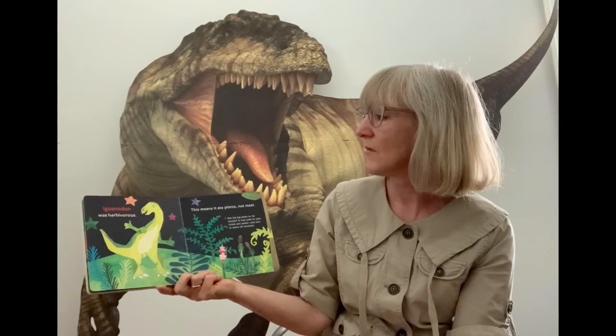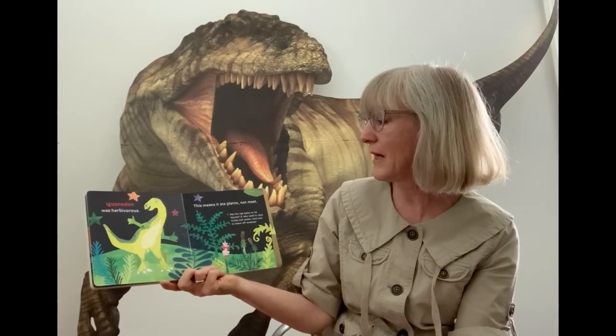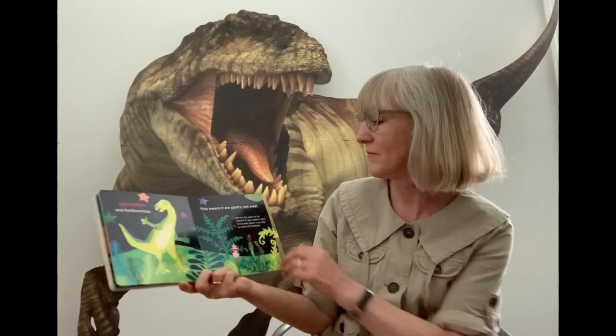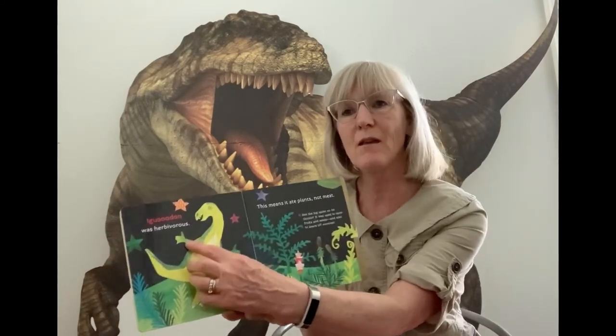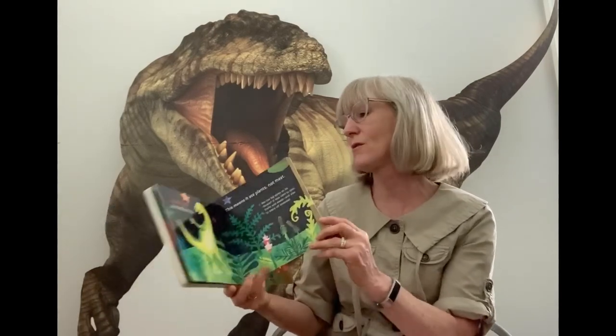He's an Iguanodon. He was herbivorous — that means he ate only plants, no meat. Do you see that big spike on his thumb? He used it to open fruits and seeds and to scare off other dinosaurs too.